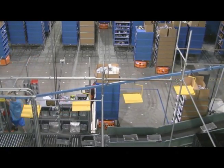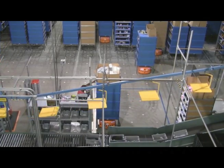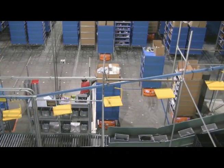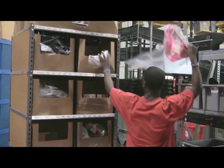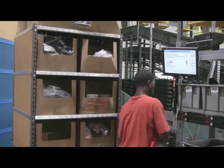Inside, robotic dollies — there are 60 of them — are fetching shelves full of dresses, pants, and shirts. They carry the items to human workers who don't have to move, just pick and pack, as many as 250 items every hour.